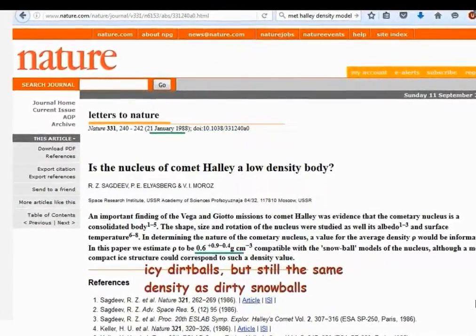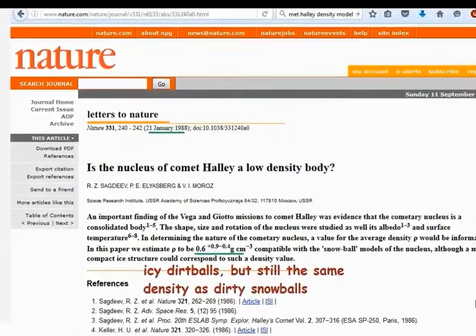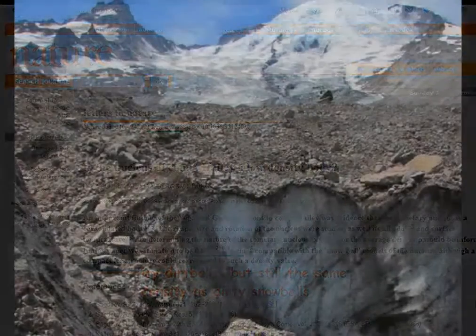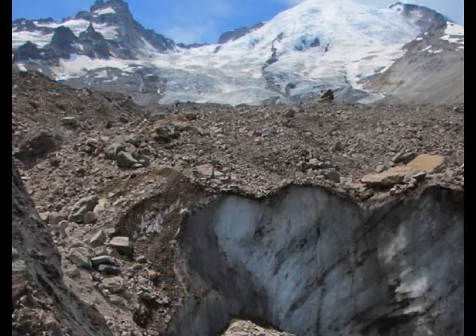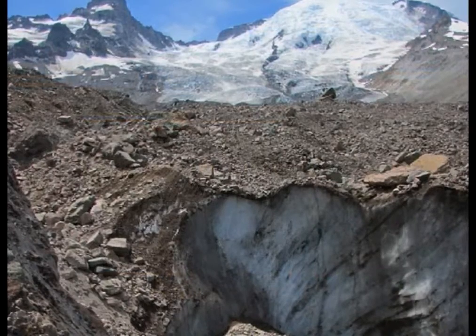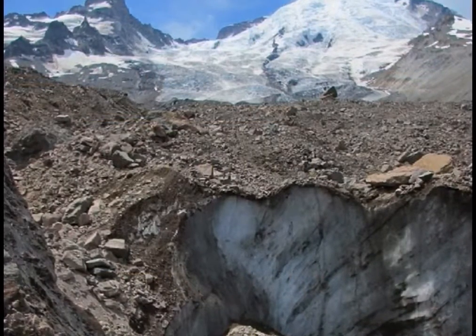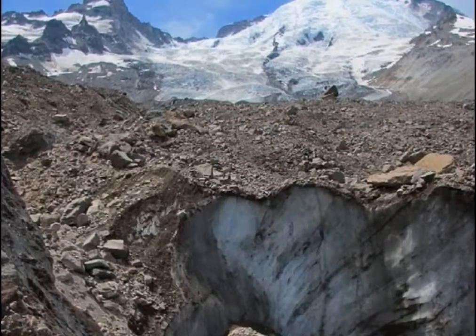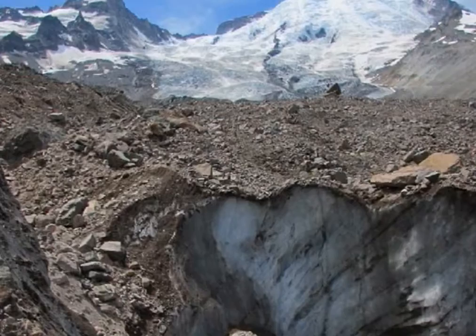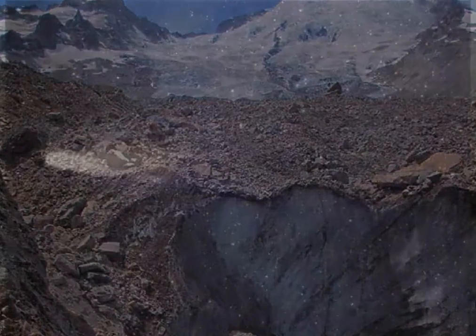Dirt is denser than ice, so comet density estimates should have gone up after the Halley encounter — but they didn't. Perhaps comet modelers argued the surface of the comet had accreted dirt and rocks from many kilometers of melted dirty ice, similar to glaciers on Earth which can have a rock layer on top but be icy underneath. That way the internal nucleus of comets could still be mostly ice, and so density estimates could remain unchanged.